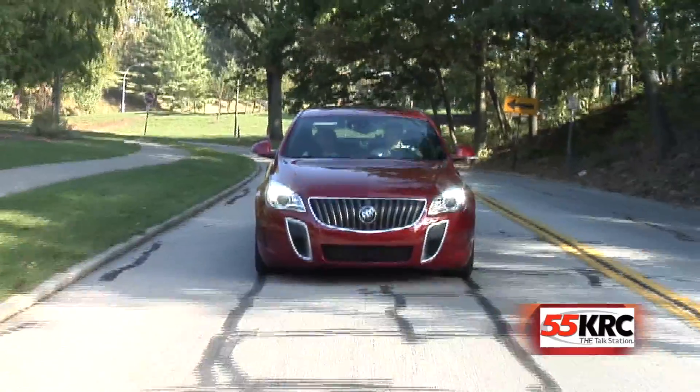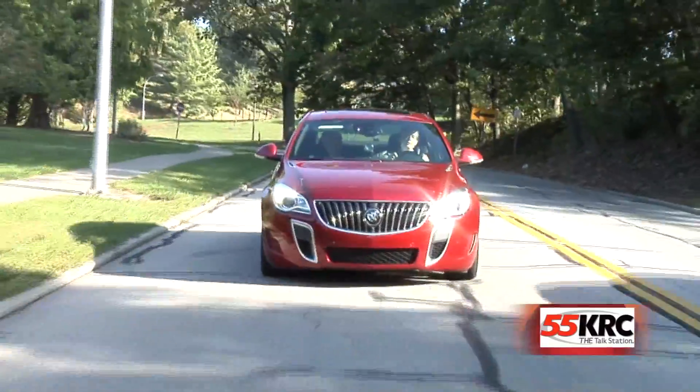I don't want to be rude. I'm just saying surprisingly, because when people think of Buick, they think of text with large print, they think of landlines, they think of incontinence.